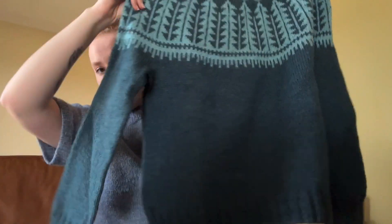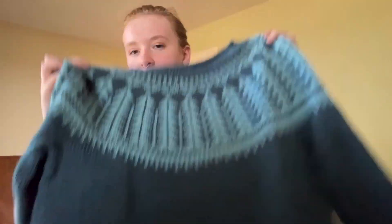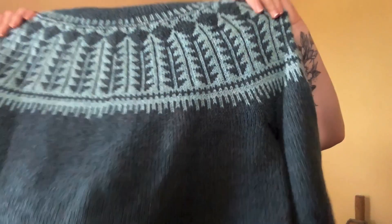I really love the two-by-two rib at the hems. I don't see too many sweaters with that — most have a one-by-one or twisted rib — so it's kind of fun to do a two-by-two rib every once in a while. That's my Sheep Camp Sweater.